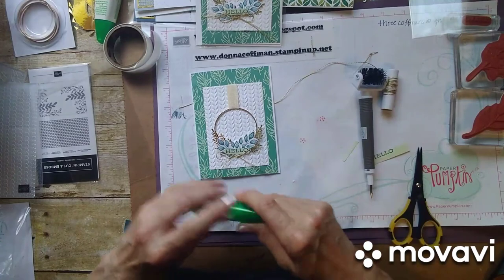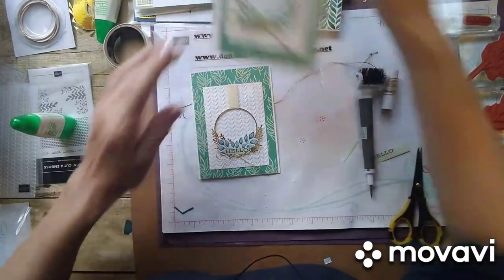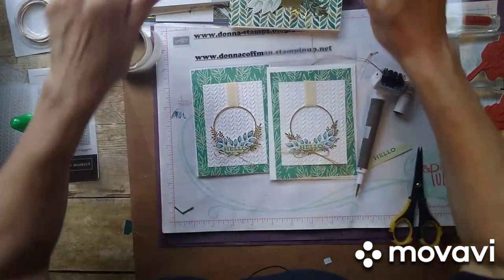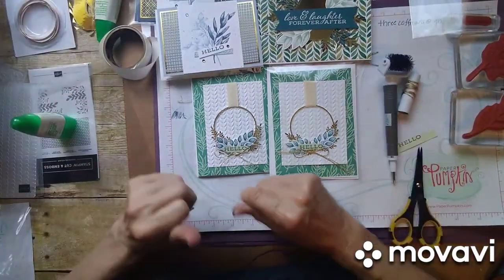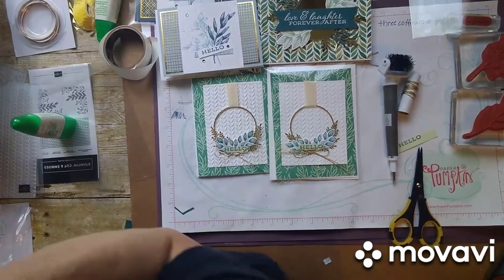Isn't it pretty? Leave me a comment and tell me which one is your favorite and which one you're going to make. I'll have the PDFs and the video posted on my blog. Hope you enjoy it. Have a good day! Bye bye, thank you!